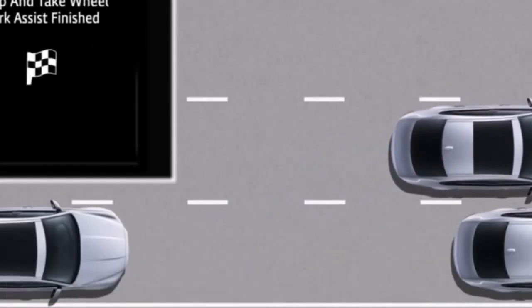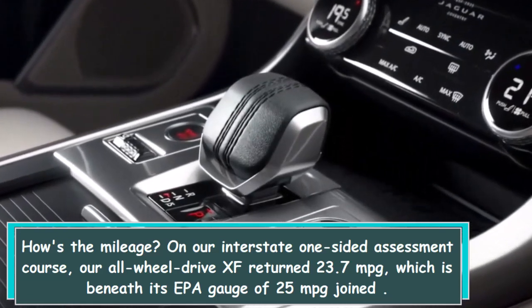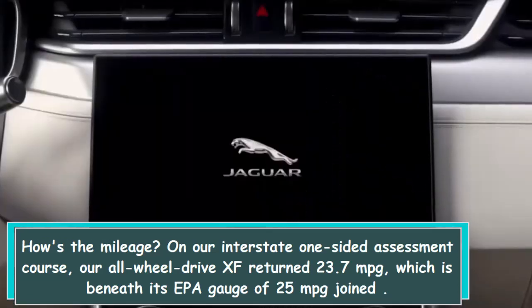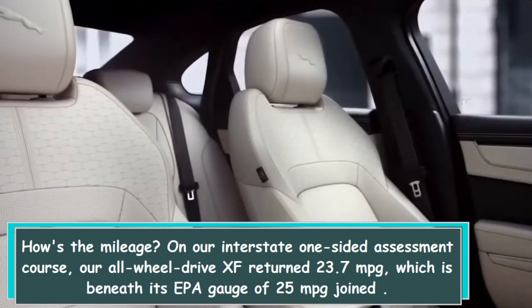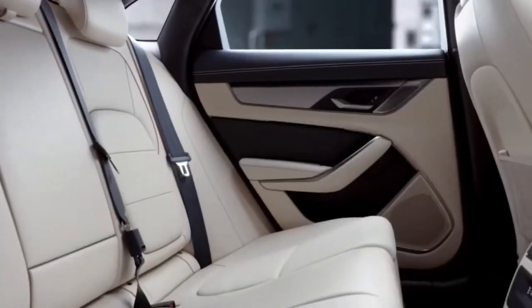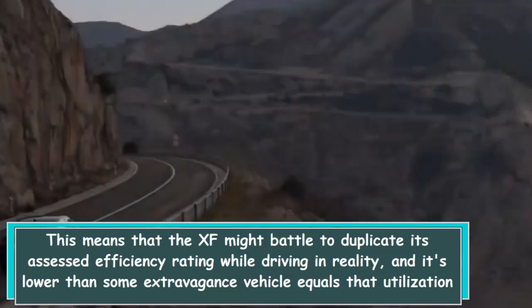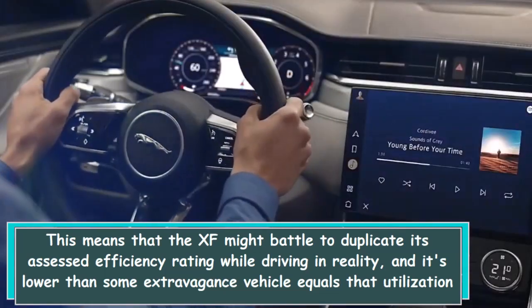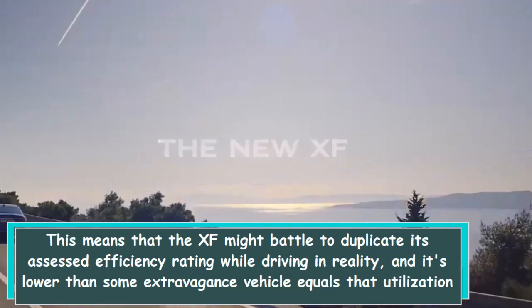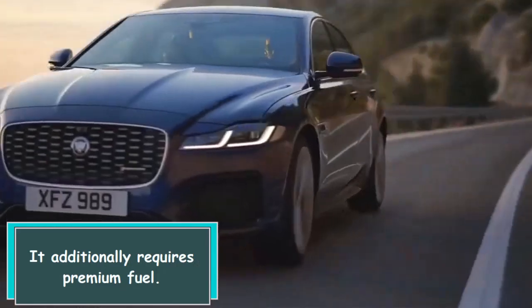How's the fuel economy? On our highway-biased evaluation course, our all-wheel drive XF returned 23.7 MPG, which is below its EPA estimate of 25 MPG combined. This suggests the XF may struggle to match its estimated efficiency rating in real-world driving, and it falls lower than some luxury vehicle rivals that use larger and more powerful six-cylinder engines. It also requires premium fuel.